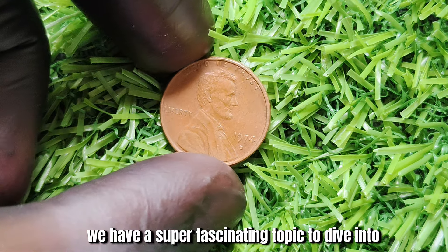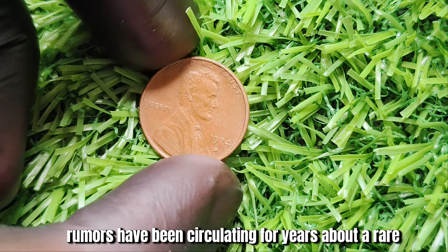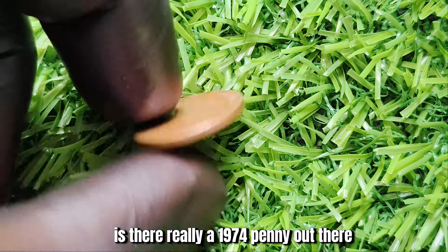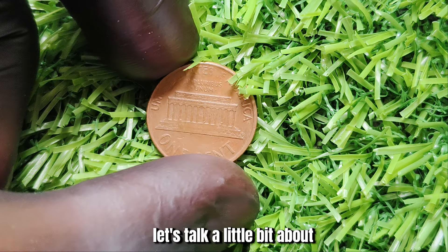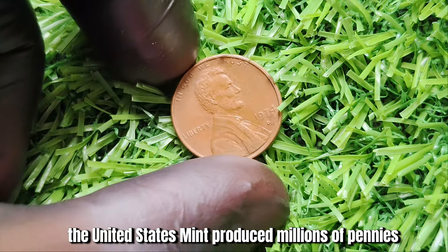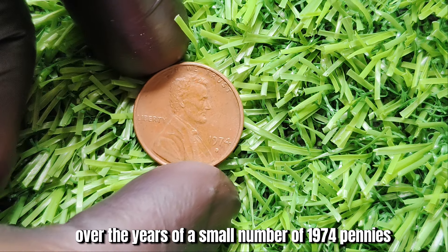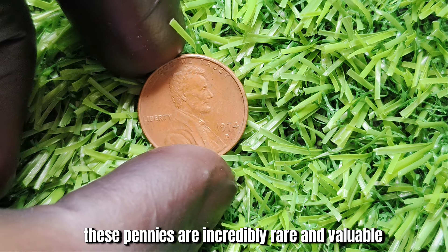We have a super fascinating topic to dive into: the 1974 No-Mint Mark Lincoln penny. Rumors have been circulating about a rare and valuable penny from 1974 worth a staggering $1.8 million. In 1974, the United States Mint produced millions of pennies with the standard D-Denver and S-San Francisco mint marks. However, there have been reports of a small number of 1974 pennies mistakenly struck without a mint mark. These pennies are incredibly rare and valuable due to their unique error.